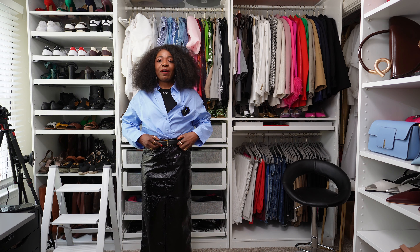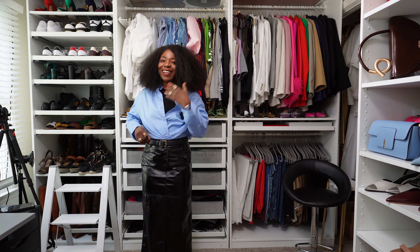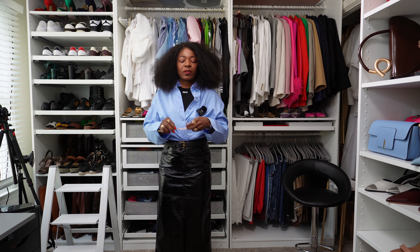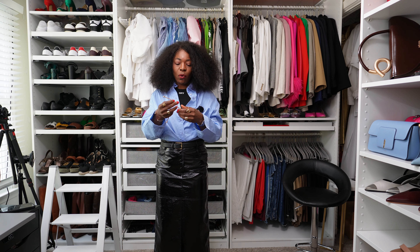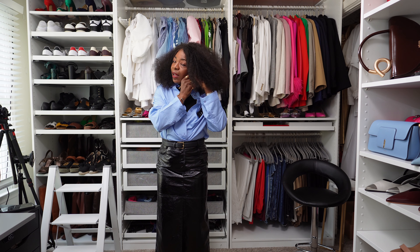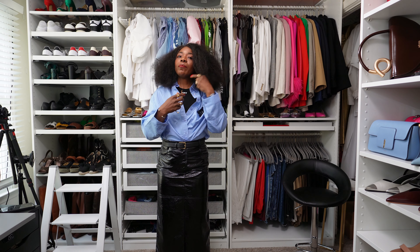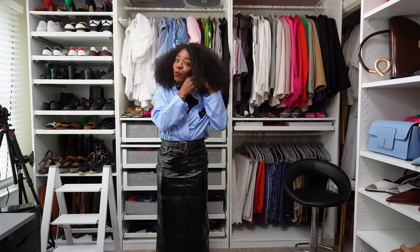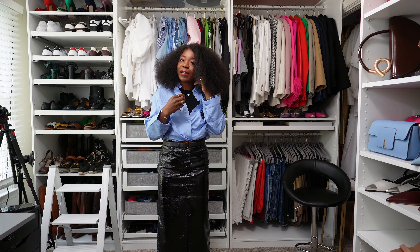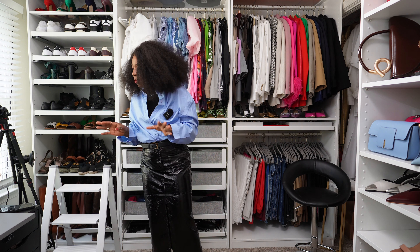My belt is now on. I need to change my earrings, add sunnies, and add shoes. I'm adding my Koi shop statement earrings — if you've been on this channel for a while you know I love big statement earrings, because they'll show under this big wig, otherwise putting earrings on would be pointless.